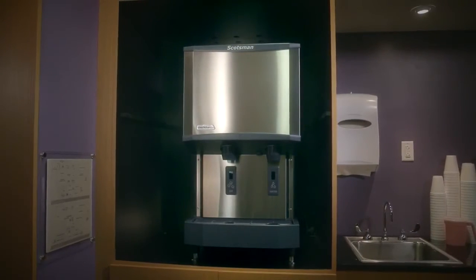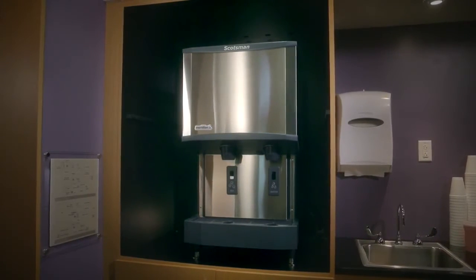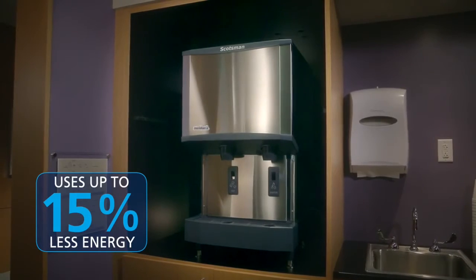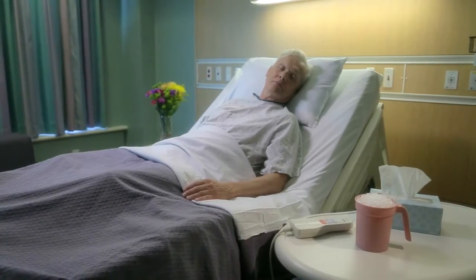When it comes to efficiency, Meridian leads the market. With electronic controls and a compressor that reduces energy consumption, Meridian is up to 15% more efficient than the competition and exceeds new Department of Energy standards. Most importantly for patients, it's quiet, delivering the ice you need without distraction.